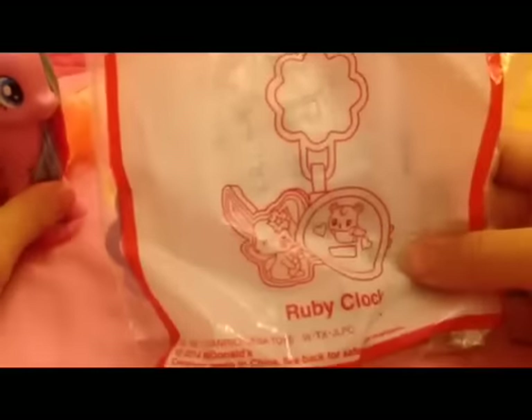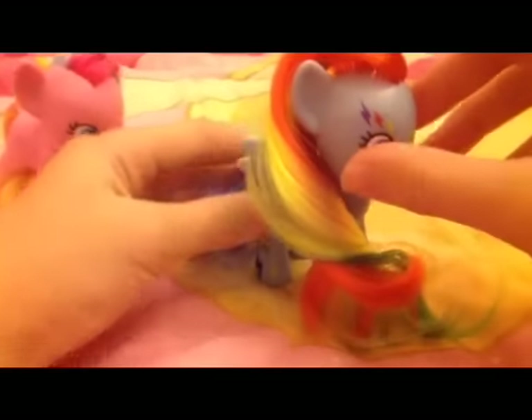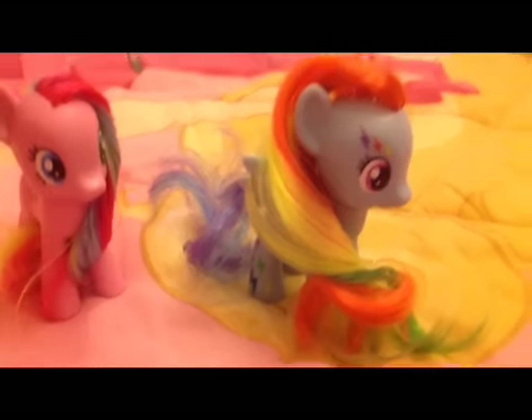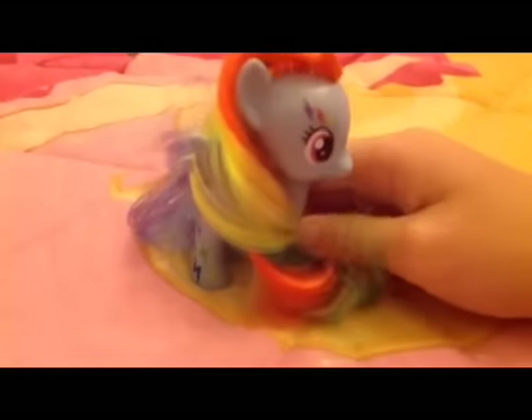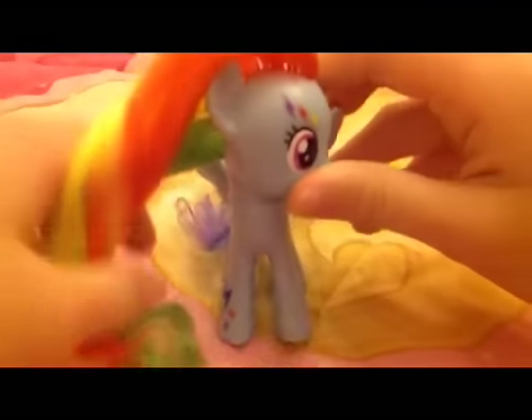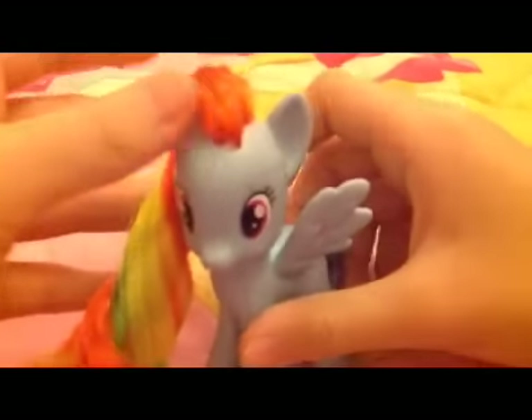Here is a blind bag McDonald's Jewel Pad Ruby Clock, and another is Rainbow Power Rainbow Dash — it's super cool! So let's check it out first. This is Rainbow Power Rainbow Dash, and they have electric in her eyes. One side has electric and the other side is normal.